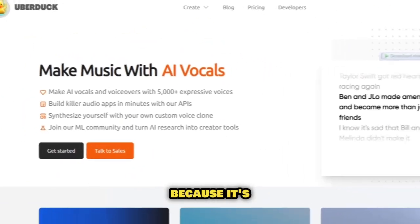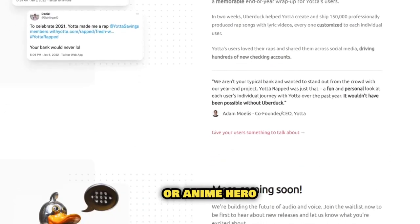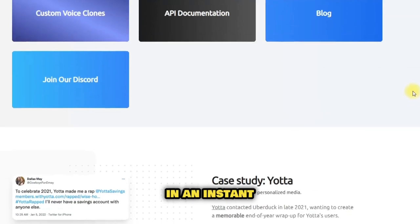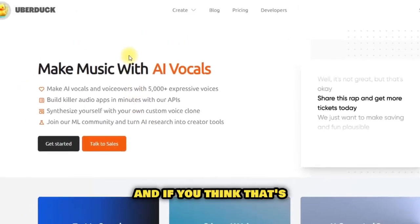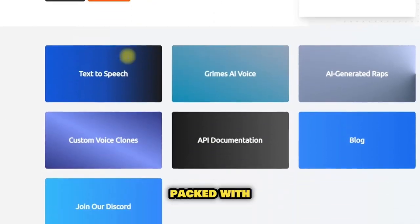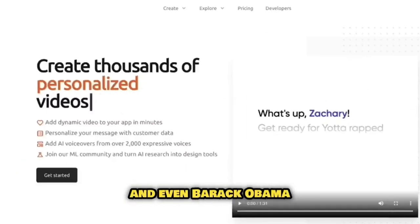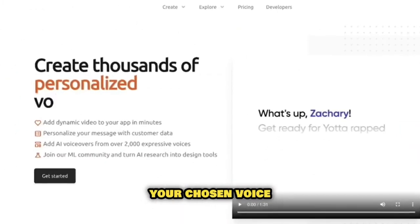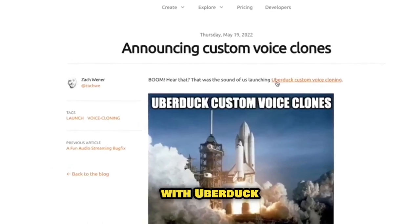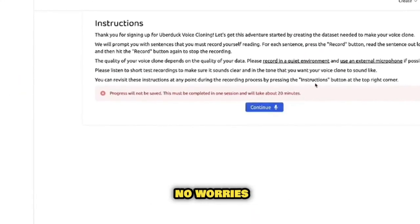Hold on to your seats because it's time for our spectacular bonus tool: Uber Duck. Ever daydreamed about talking just like your cherished celebrity or anime hero? Well, Uber Duck can make that dream come true in an instant. This mesmerizing tool has the uncanny ability to mimic the speech patterns of a myriad of celebrities and fictional characters. Uber Duck comes packed with a mind-blowing library boasting over 4,000 voices, featuring iconic voices like Morgan Freeman, Arnold Schwarzenegger, and even Barack Obama. Just type your text and watch as Uber Duck AI whips up a speech clip in your chosen voice. This free AI tool lets you generate 10 speech clips per day; for more, a subscription is available at $8 per month.